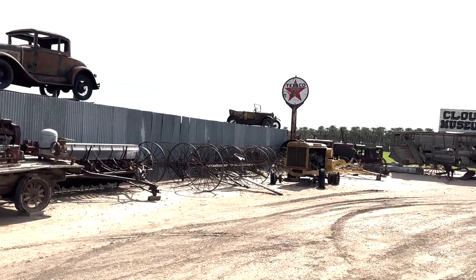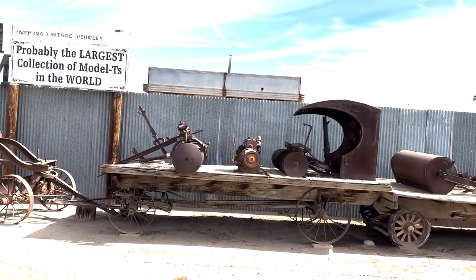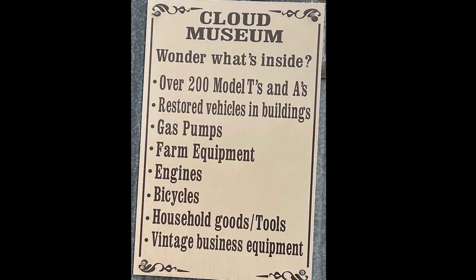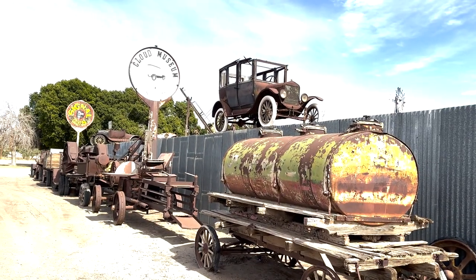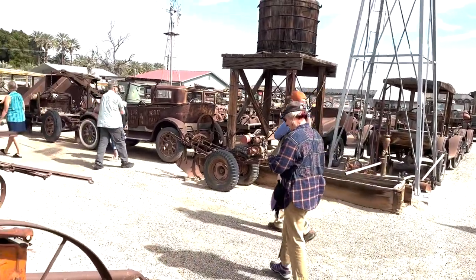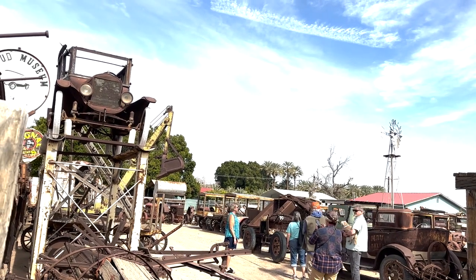Ninette always complains I don't use her pictures. Today we're going to check out the Cloud Museum. The Cloud Museum has been around here for quite a while. It's got over 120 vintage vehicles, all different kinds of things — probably the largest collection of Model T's in the world. Over 200 Model T's and A's, restored vehicles and buildings, gas pumps, farm equipment, engines, bicycles. It looks like they got a little bit of everything.